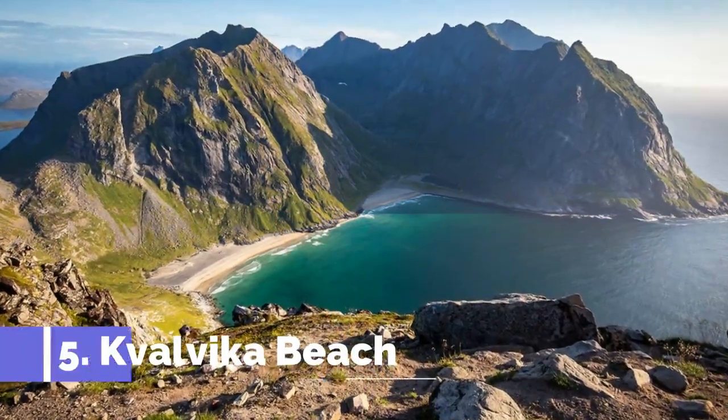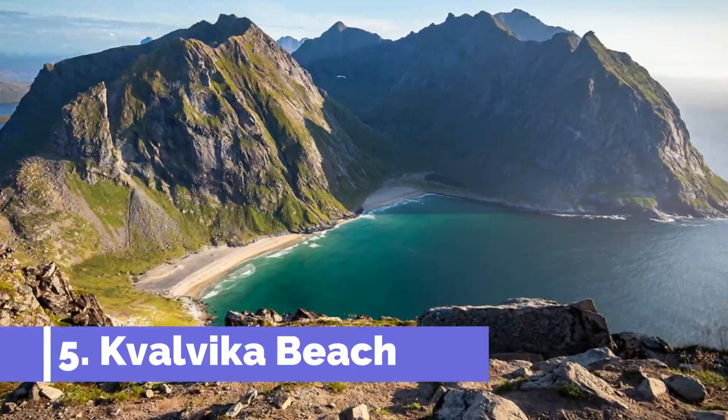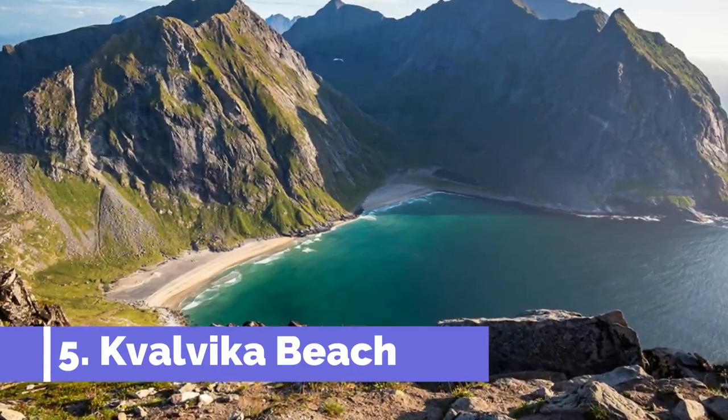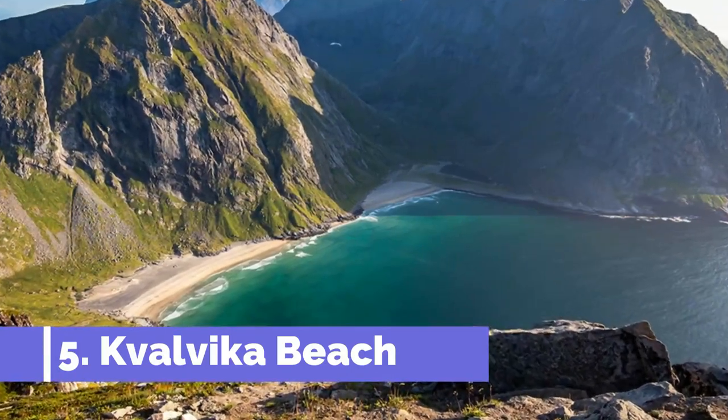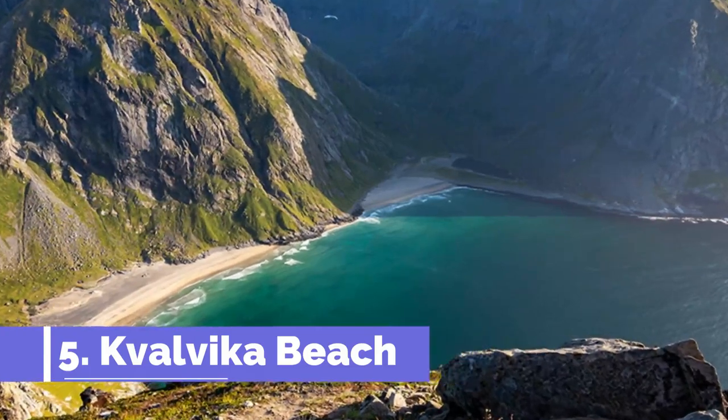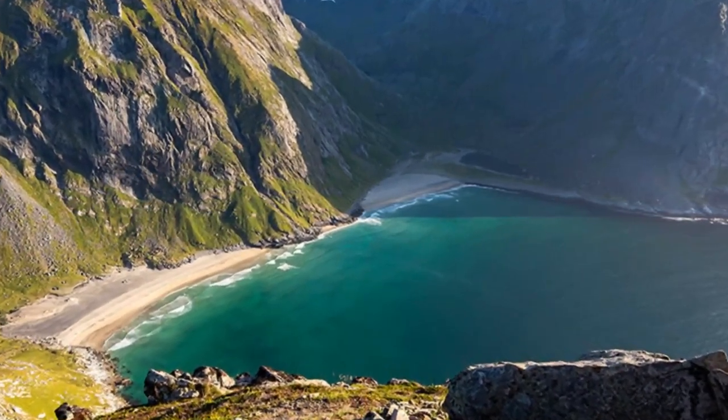Number 5: Kvalvika Beach. Kvalvika Beach is one of the top attractions in Lofoten, Norway, known for its picturesque beauty and isolation. Located on the western coast, this hidden gem offers a unique and rugged landscape that captivates visitors from all over the world.